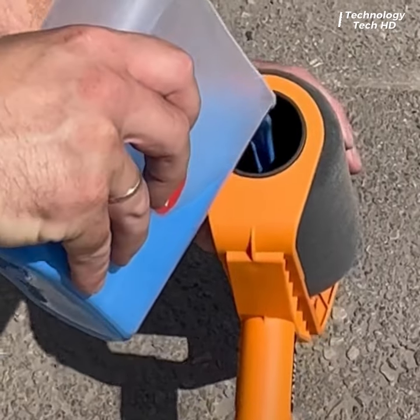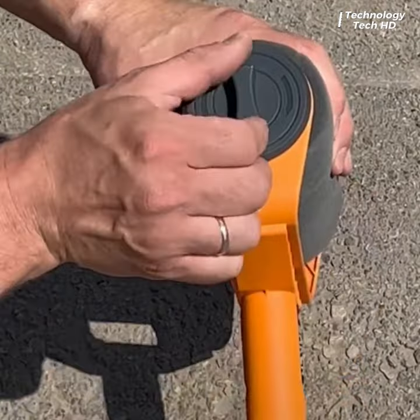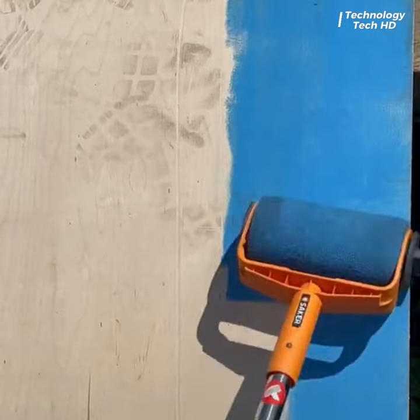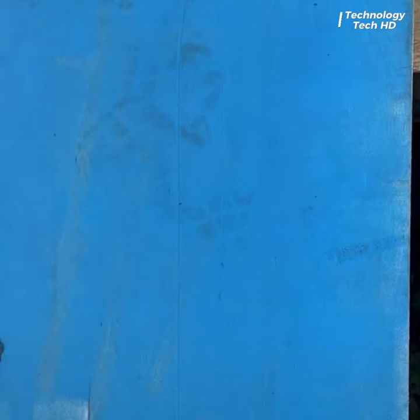The Saker Paint Roller is a revolutionary tool designed to streamline your painting process with efficiency and precision. Crafted with meticulous attention to detail, this innovative roller boasts a blend of cutting-edge materials and ergonomic design, ensuring optimal performance and comfort during use.